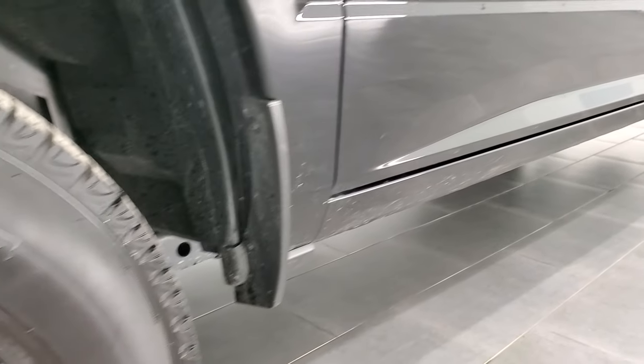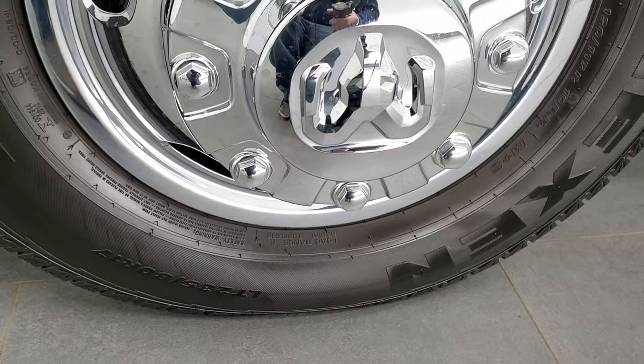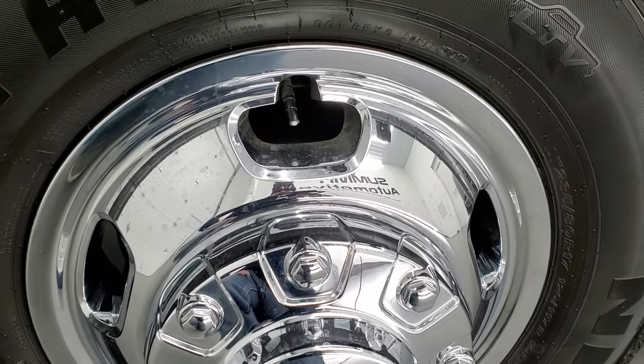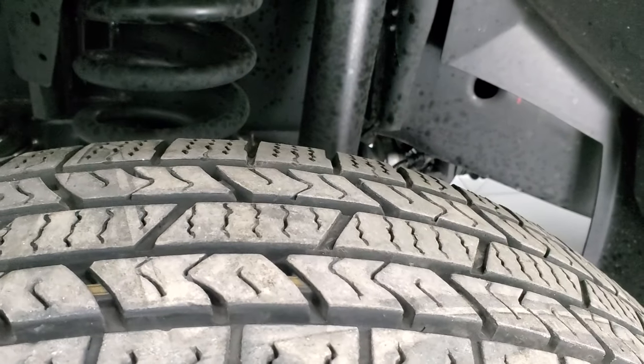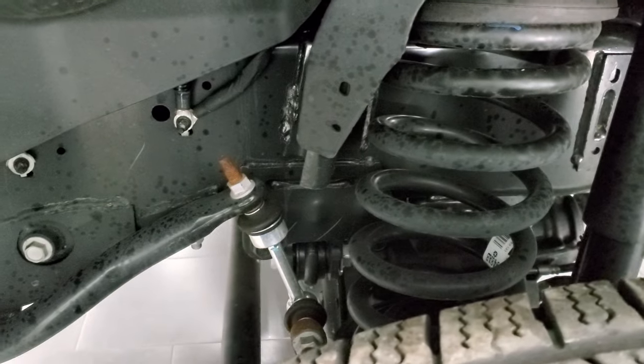This one comes with the Nexen Roadian RH5 tires. These are LT235 ADR17s, and it has the steel rims with the chrome covers. These tires have probably about 80% of the tread left on them. Frame and underbody is exceptionally clean.